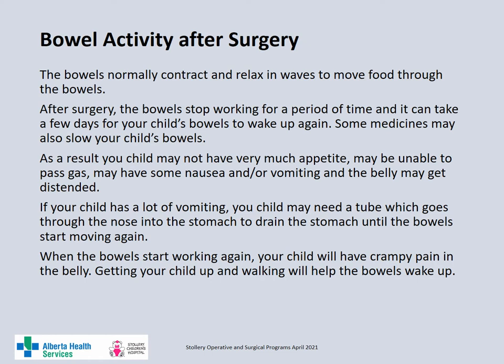The bowels normally contract and relax in waves to move food through the bowels. After surgery, the bowels usually stop working for a period of time and it can take a few days for the bowels to wake up and start moving again. Some medications may slow the bowels down as well. Your child may not have much appetite, may be unable to pass gas, have some nausea and vomiting, and the belly may get distended or bloated. If your child has a lot of vomiting, they may need a tube inserted through the nose into the stomach to drain the stomach until the bowels start working again. Usually when the bowels begin to work again, your child will have a lot of crampy pain. Getting up and walking around will help the bowels move and relieve the discomfort.